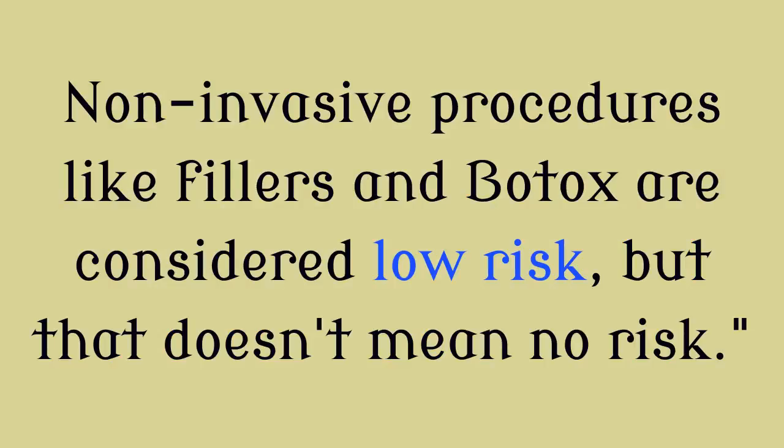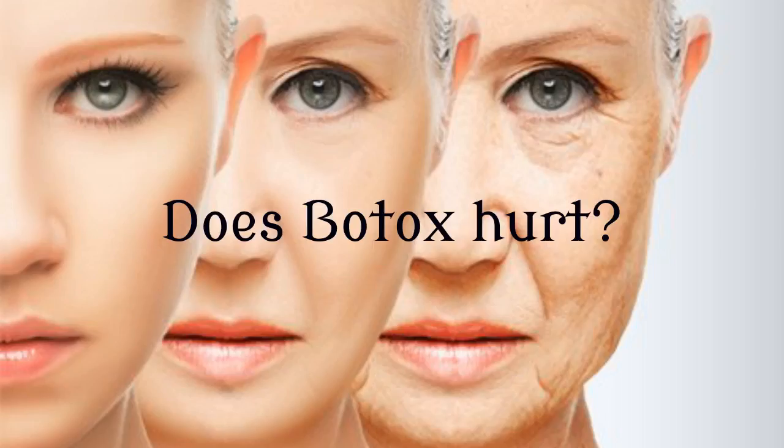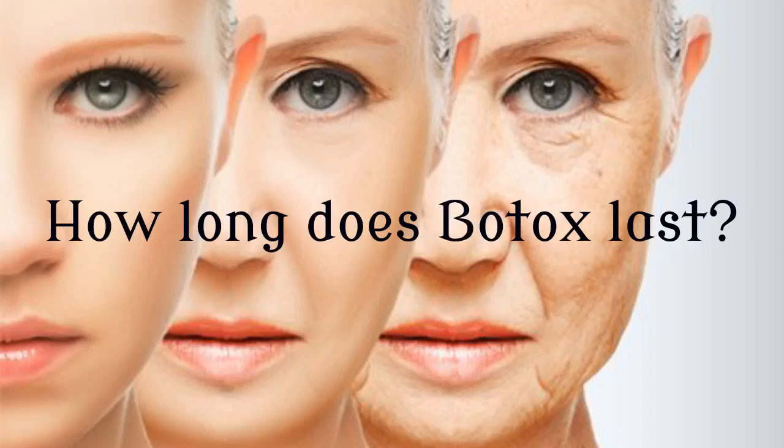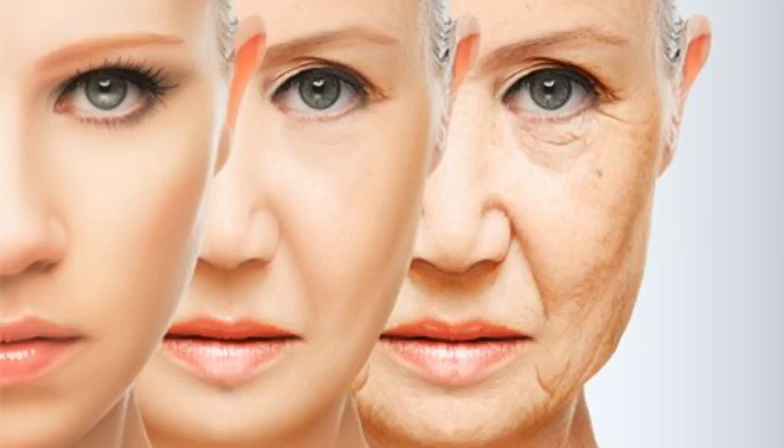Non-invasive procedures like fillers and Botox are considered low risk, but that doesn't mean no risk. Does Botox hurt? The pain has been described as similar to that of an ant bite, lasting for a few seconds. How long does Botox last? The effects of Botox facial injections typically last three to four months, but they can last longer with ongoing treatment.